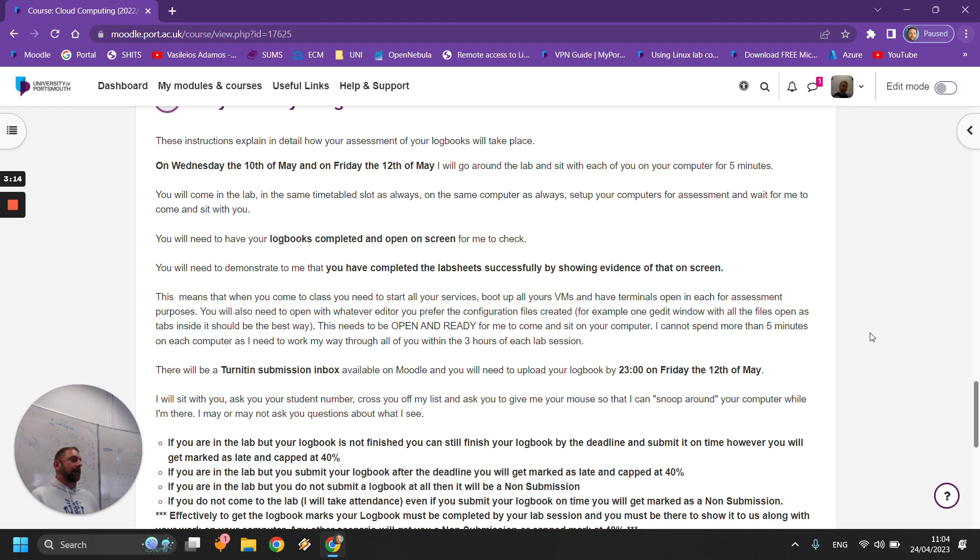You are three completely full lab sessions, which means I have to go through 48 log books in three hours. Super fun for me. It means that I cannot spend too much time on your computers. You need to have your computers running. You need to be logged in. Your Prometheus virtual machine needs to be running. Any configuration files that you have created need to be on the screen open in G-edit or any other editor. And any virtual machines in your cloud need to be running and ideally showing that they're actually working, like pinging or if you're using a service, being logged in as some user to show that they are actually working.